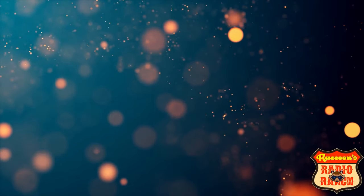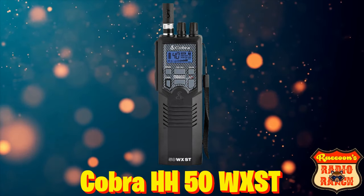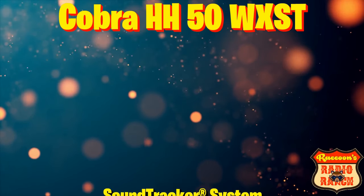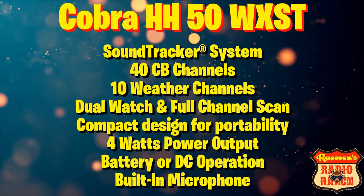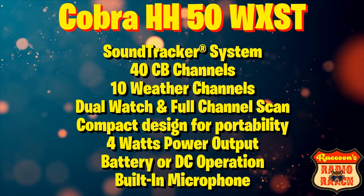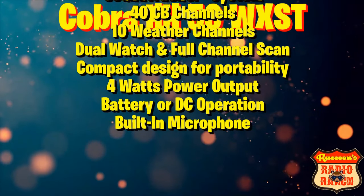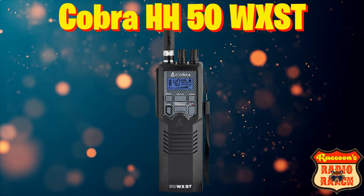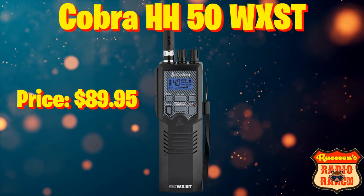Coming in at number 10 is the Cobra HH50WXST handheld 40 channel CB radio from Cobra. It has Cobra's SoundTracker system, 10 weather channels, dual watch and full channel scan, compact design for portability, 4 watts of power output, battery or DC operation capable, and a built-in microphone. This radio can be found for $89.95.